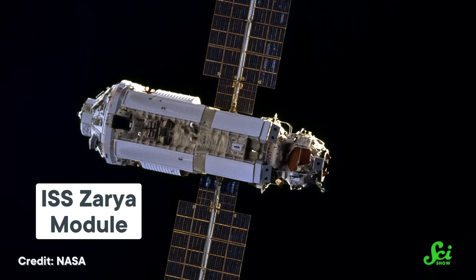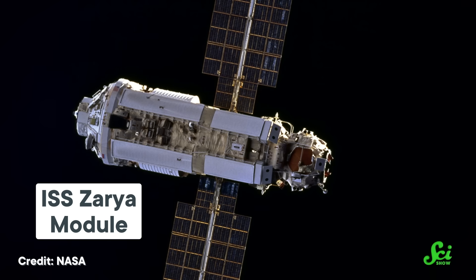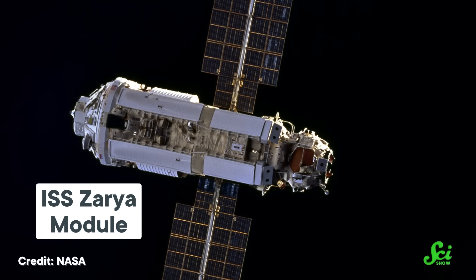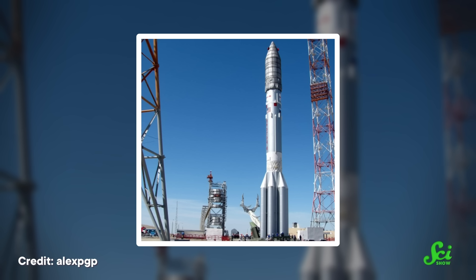A few more Protons ferried missions around the Moon and back, carrying even more animals. And while this class of rockets never got to take a human to the moon, the Proton-K did launch the first two Russian modules of the International Space Station, which humans have occupied continuously since the year 2000. For over half a century, the Proton-K and its successor, the Proton-M, were the proper workhorses of the Soviet, and later Russian, fleet of space launch systems.